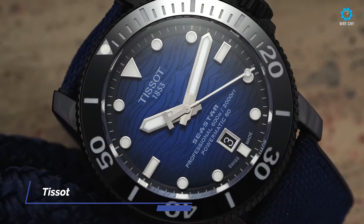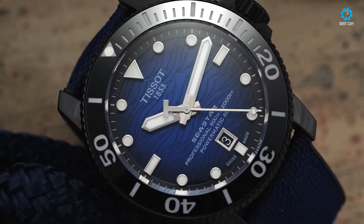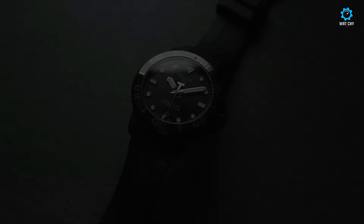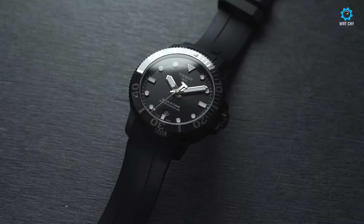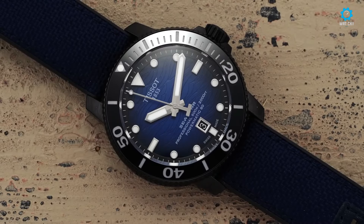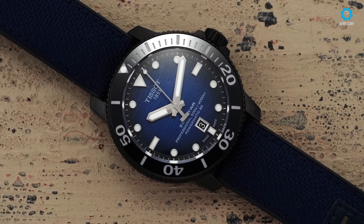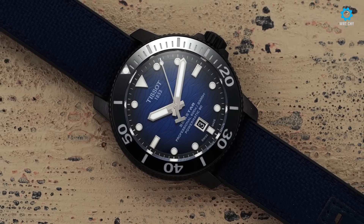The Tissot Seastar 2000 Black PVD exemplifies Tissot's dedication to crafting dependable and fashionable watches. Renowned for its precision and heritage, Tissot remains a favorite choice among watch aficionados globally. Upon first glance, the watch's substantial build commands attention, boasting a sizeable 46mm case that signifies its serious intent as a professional dive watch.